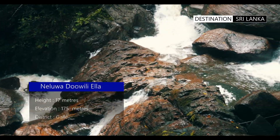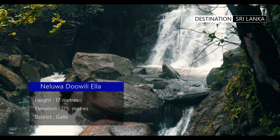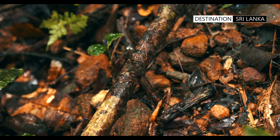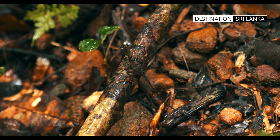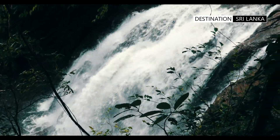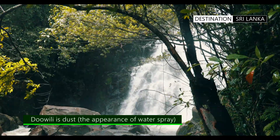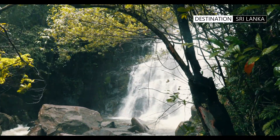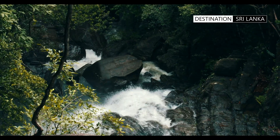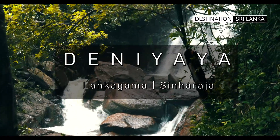Our first waterfall is the Nelua Doobili Ella. Located 10 kilometers before the Lankagama entrance into Sinharaja and eight kilometers from the Nelua town, this gorgeous fall cascades down many levels. There are steps leading up the side and one can access the viewpoint at the apex of the fall. The term Doobili refers to dust and has been given to many waterfalls which create a white mist effect through the spray of water. However, to distinguish from the many Doobili Ellas in Sri Lanka, the town name is prefixed to the word Doobili.